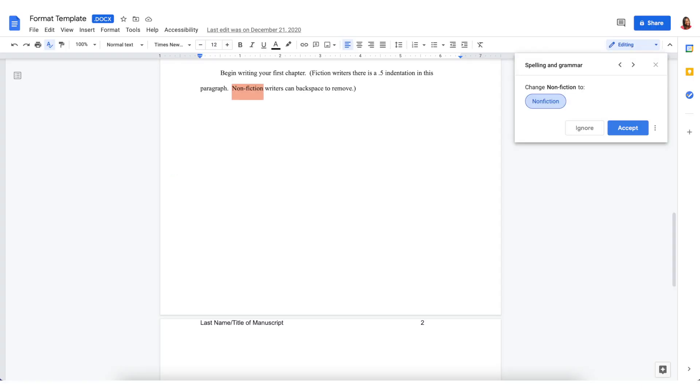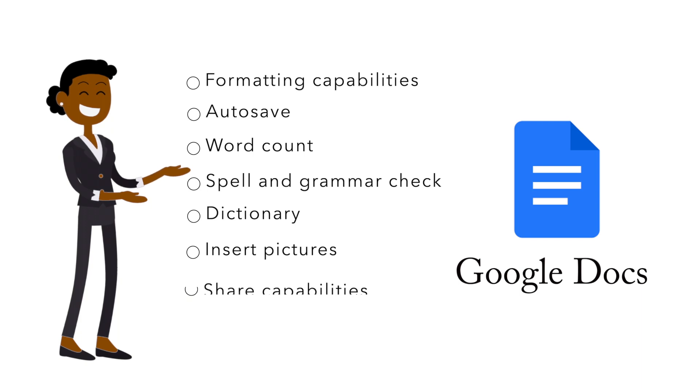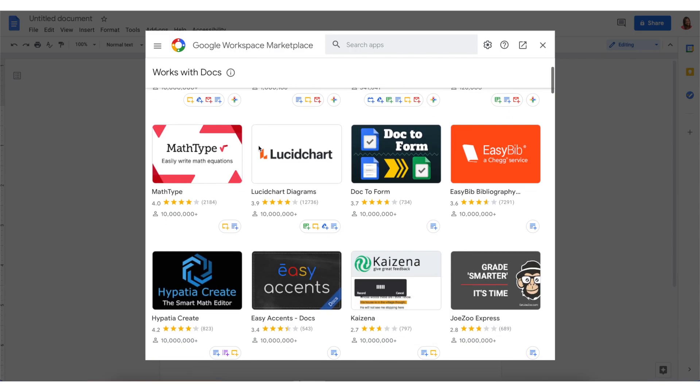Google Docs also has a spell and grammar check as well as a dictionary if you ever need help. You can insert pictures, share your document with others, and Google Docs allows for add-ons which allows you to build upon the Google Docs software to customize your writing experience.